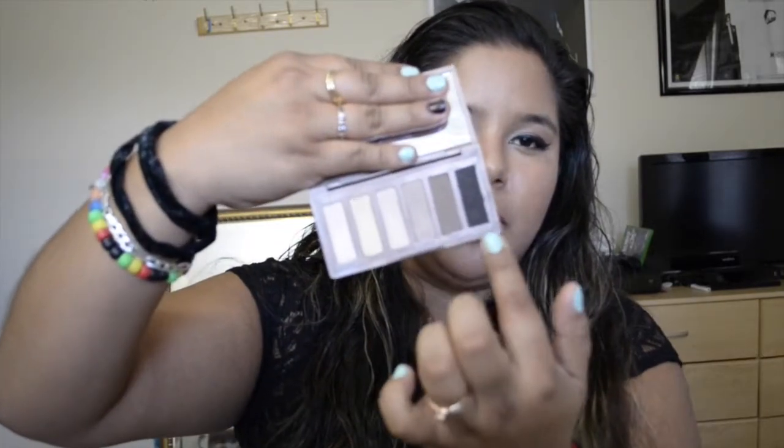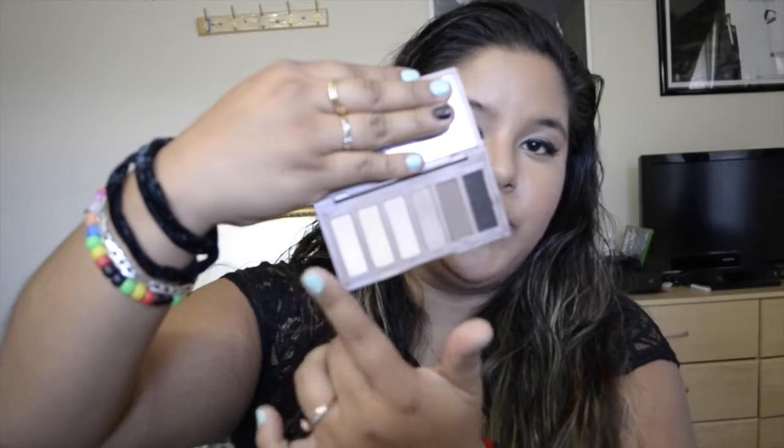The next product I have to talk about is a palette — the Urban Decay Naked Basics palette. The colors are amazing; you have a lot of neutral matte shadows, you have a black, and you have shimmery ones. It's awesome. I know the second one came out but I haven't gotten a chance to get my hands on it yet, but soon I will.